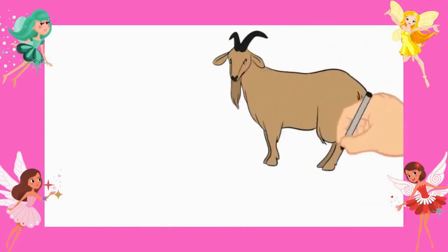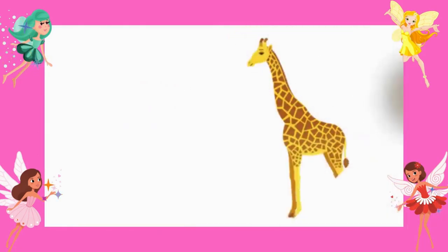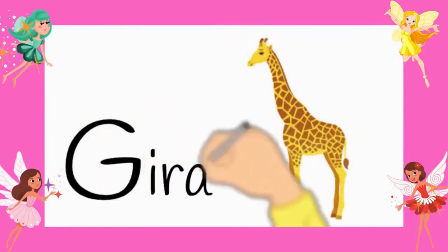First one is a goat. G-O-A-T. A goat. Number two is a giraffe. G-I-R-A-F-F-E.